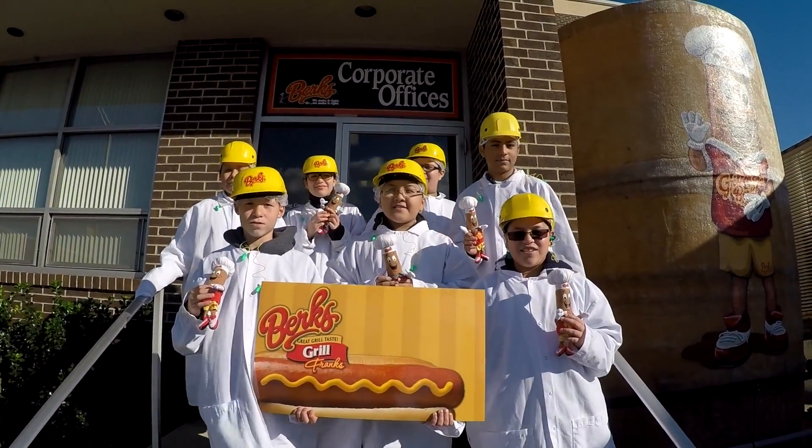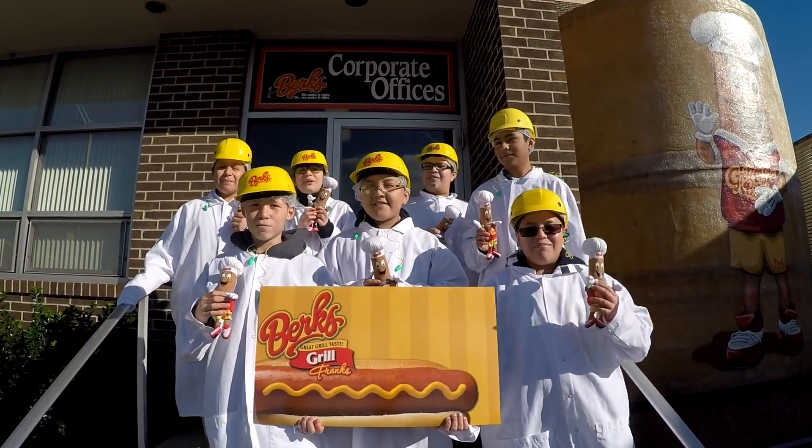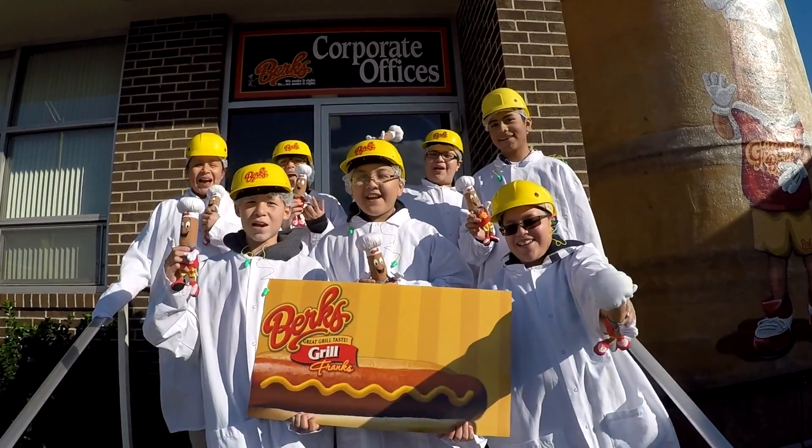What is so cool about manufacturing? We're manufacturing!